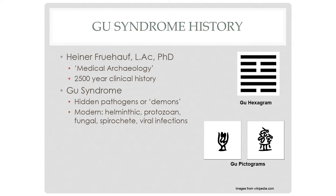Gu Syndrome. Heiner Frühauf is an acupuncturist and historian in Oregon. About 25 years ago, he had the same experience I had — finding that his patients weren't responding to traditional acupuncture and herbal formulas. He had the benefit of speaking fluent Mandarin Chinese and being able to read ancient medical texts in Chinese. So he did a search through the Chinese literature.